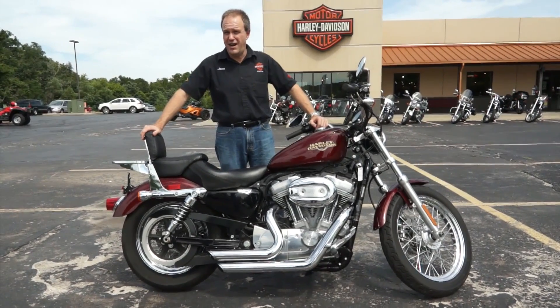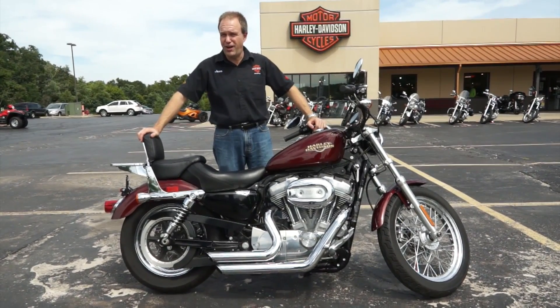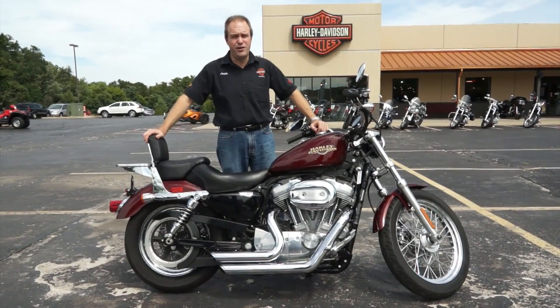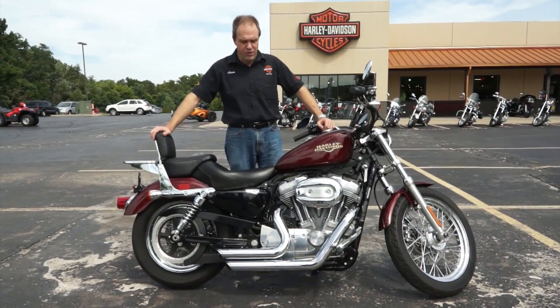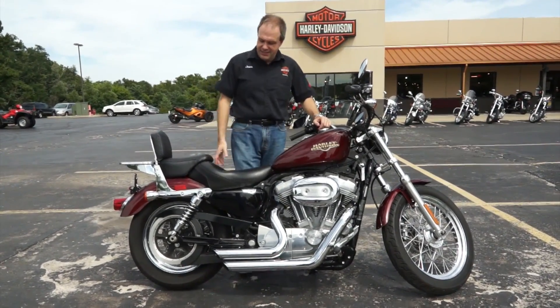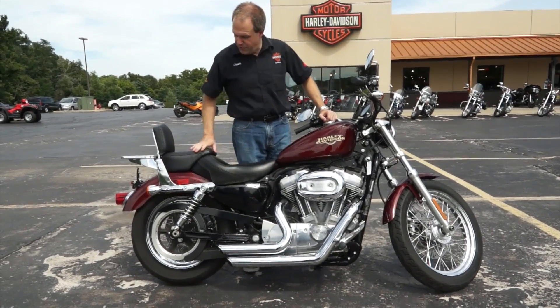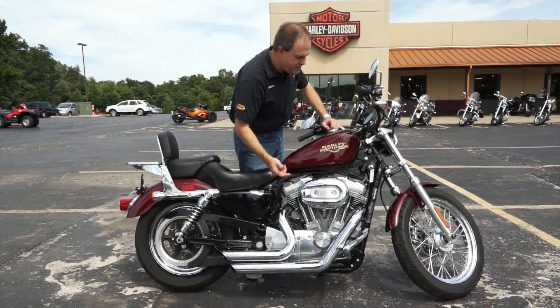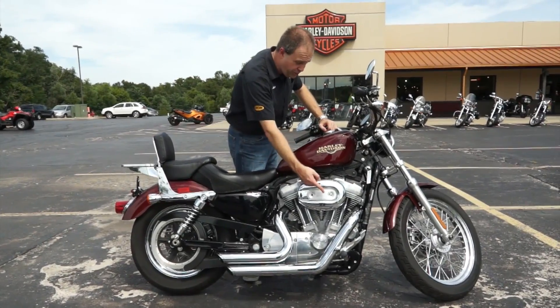2008 Harley-Davidson Sportster 883 Low. So it sits low to the ground. It's already got a lot of nice upgrades done to it. Does not sound like a Sportster at all, as you're going to learn here shortly. With its upgraded pipes, Mustang seat — so it's wider and softer for both you and your passenger — backrest, luggage rack, and upgraded intake.